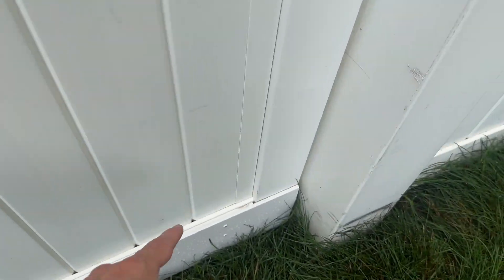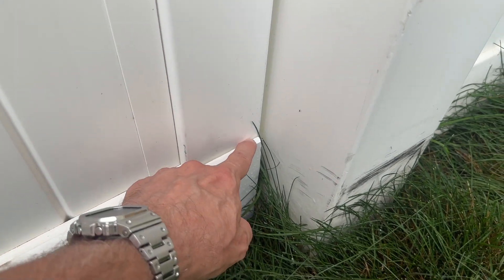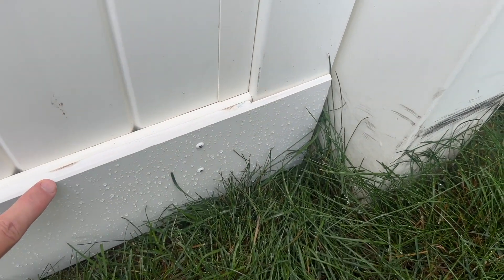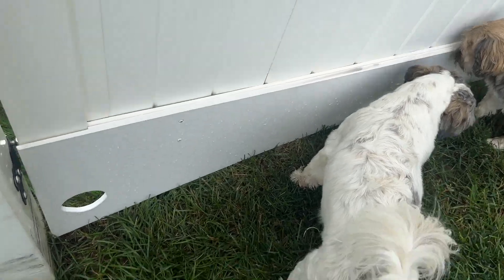Now look, this juts up. So I have a rabbit underneath there to make sure everything stays flush. I chamfered all the edges and I made a little peek hole so the puppies can look out at the sidewalk.